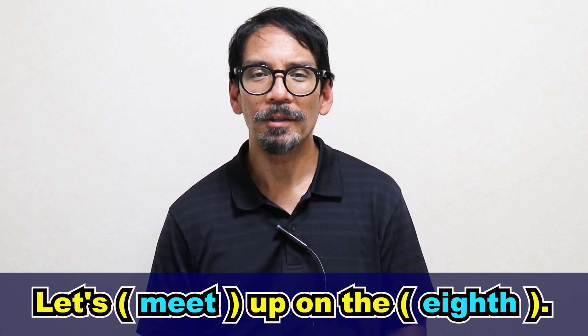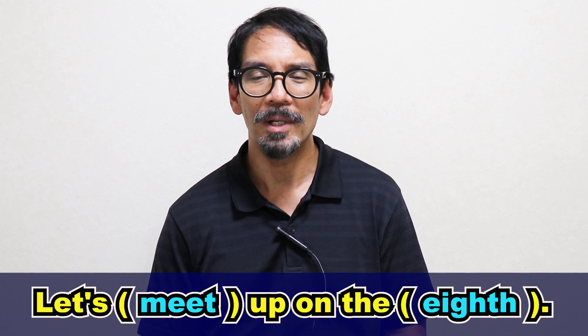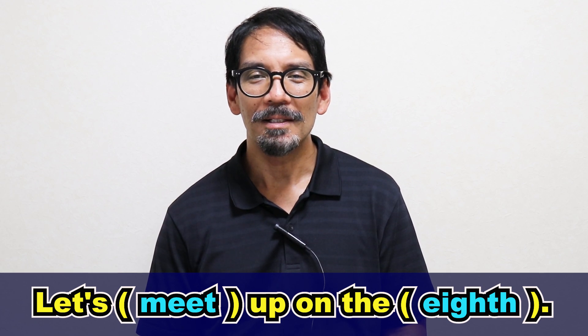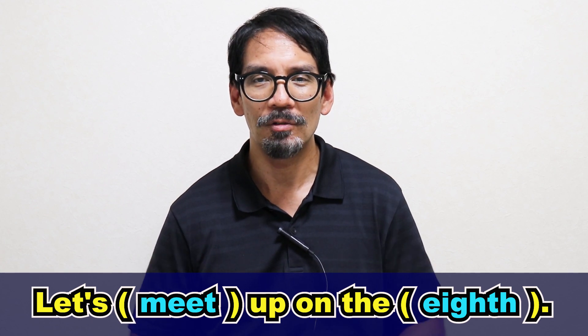Now let's try that three times quickly — please repeat after me. Let's meet up on the eighth, let's meet up on the eighth, let's meet up on the eighth. Great, so now you know how to pronounce this expression. My name is Richard. Remember to please click like, share, and subscribe and I'll catch you next time.